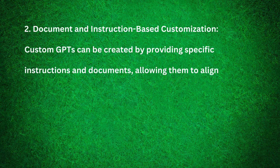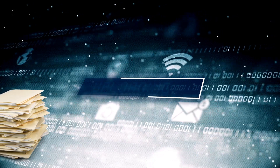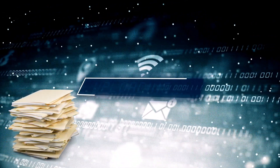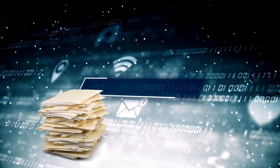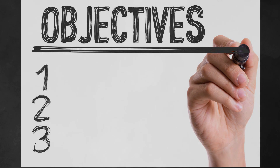Two, document and instruction-based customization. Custom GPTs can be created by providing specific instructions and documents, allowing them to align more closely with your objectives without altering the underlying AI model.